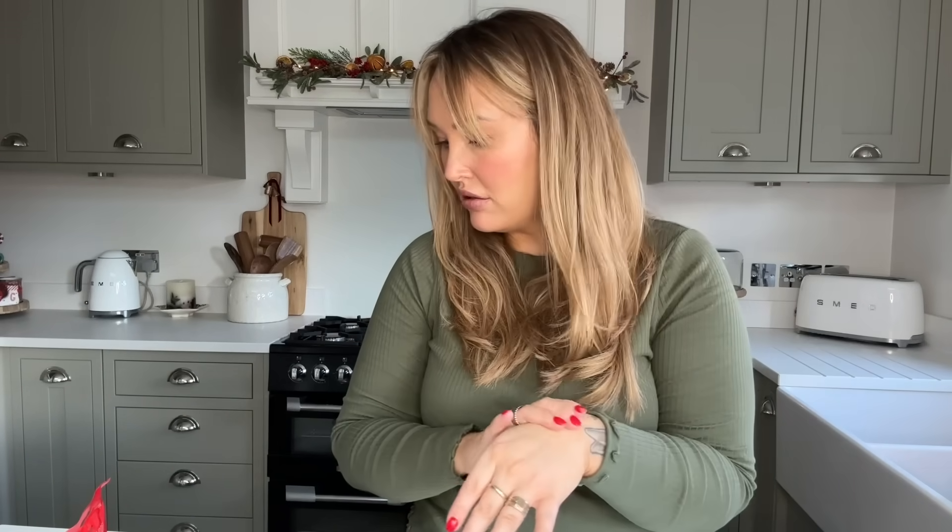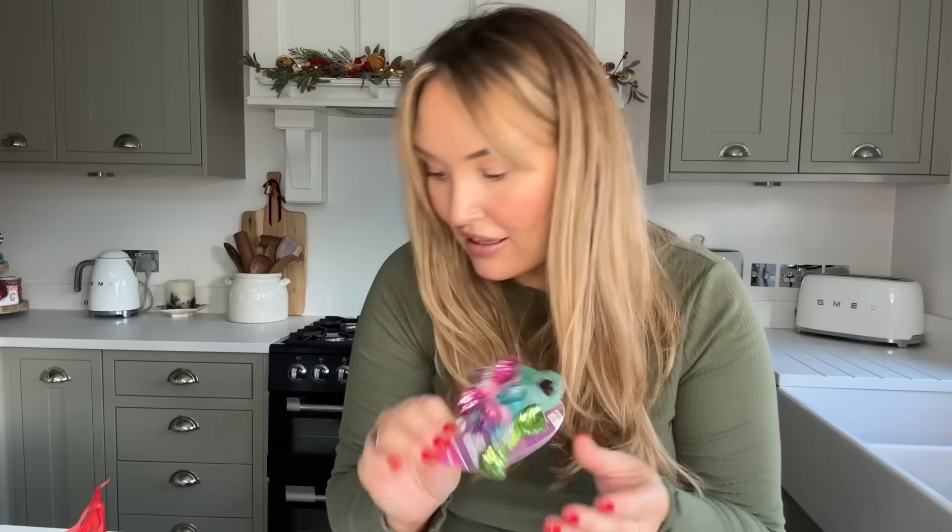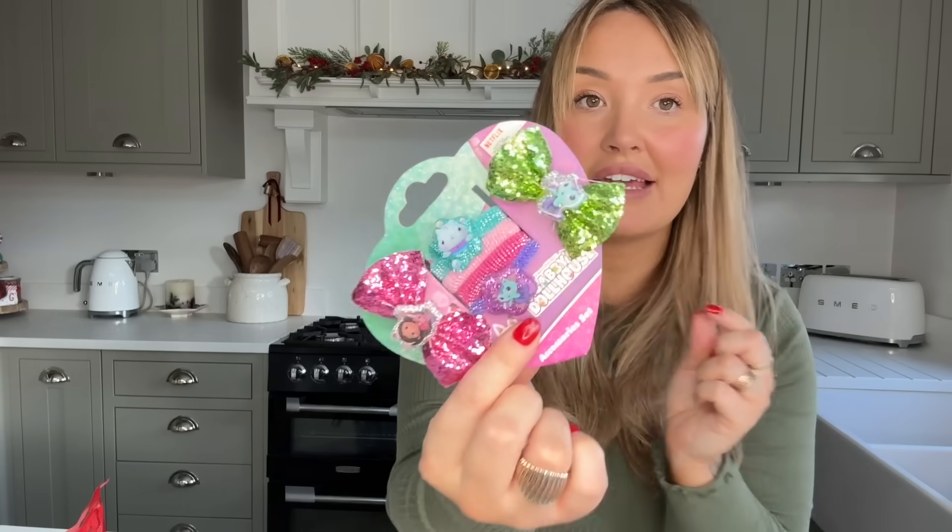I also got a couple of Gabby's Dollhouse bits. My little niece Lottie is obsessed with Gabby's Dollhouse and normally branded Dreamworks things are quite expensive. I got a Gabby's Dollhouse hairbrush for a pound - she loves doing her own hair. And a little set for £1.50 with four hair bands and some glittery bows with the little characters on them. I thought that'd be cute to put together as a little handful of gifts.